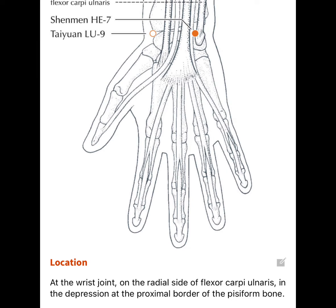The third point is called Heart 7. It's at the wrist joint, on the radial side, in the depression.